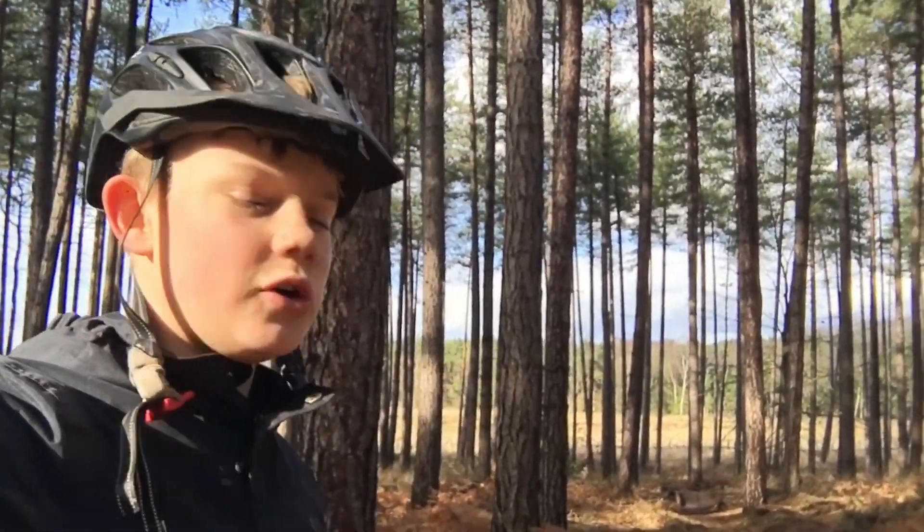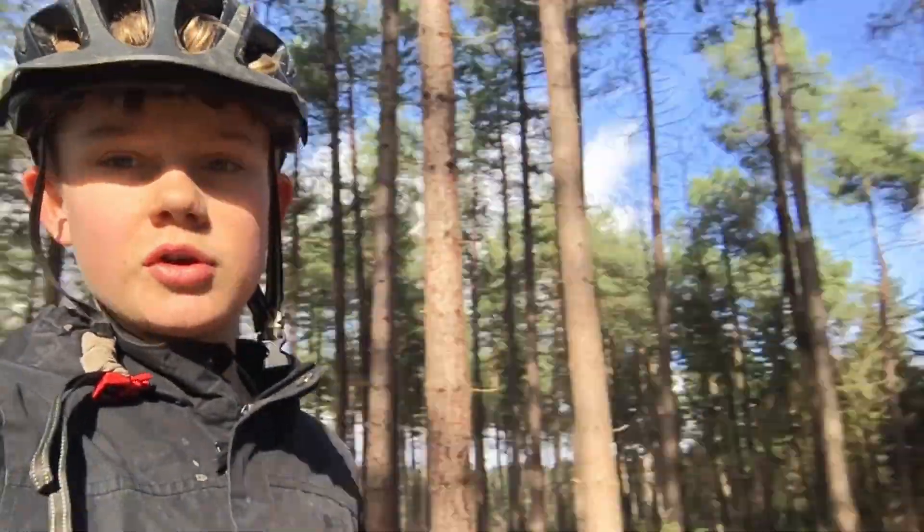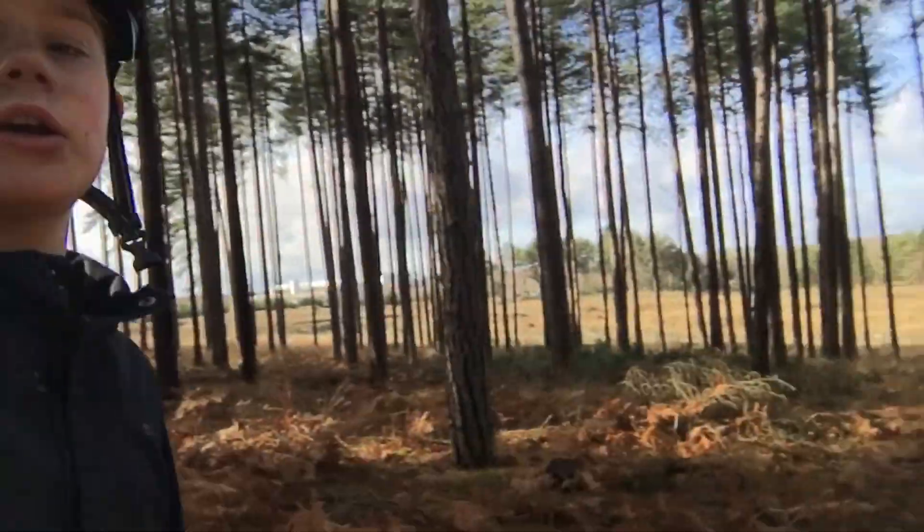That concludes today's video. We tried to build a sick step up at the bottom but it didn't quite go to plan. It's been nice to actually have a day where we just ride our trails, which is pretty sick so far. Catch us in episode four of our trail build series — make sure you like and subscribe.